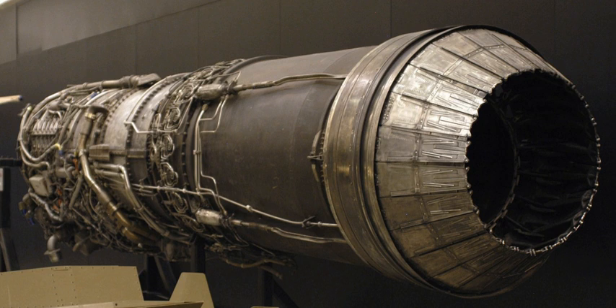With air start systems, gas turbine engine compressor spools are rotated by the action of a large volume of compressed air acting directly on the compressor blades or driving the engine through a small, geared turbine motor.